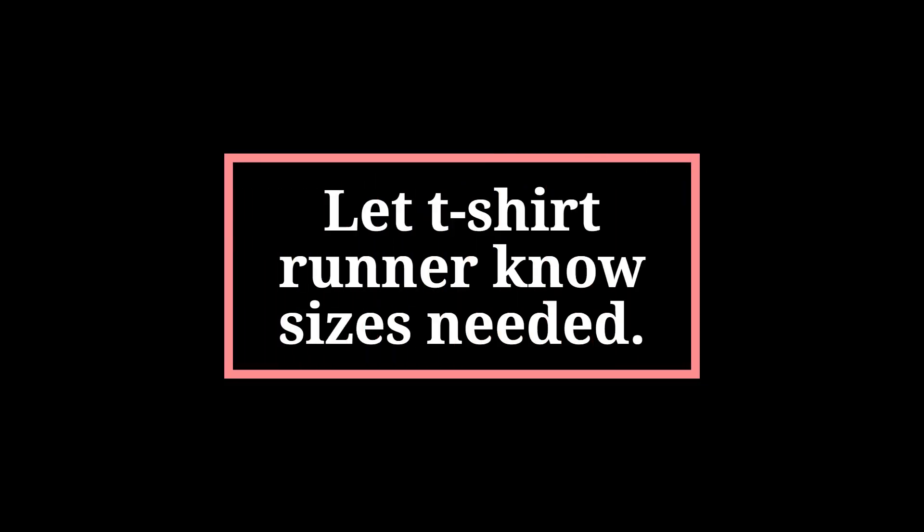Let the runner know what size t-shirt is needed, and also what size sweatshirt if one has been ordered. Have the participant pick up the goodie bag on their way back to their car.